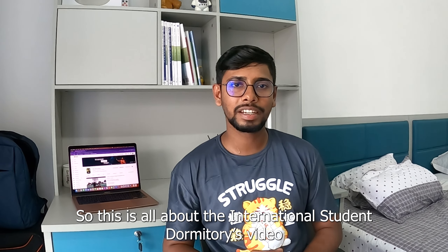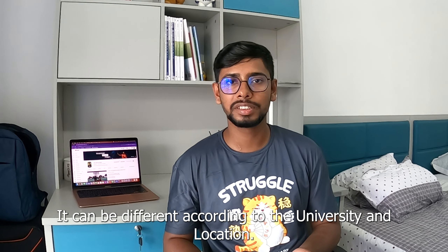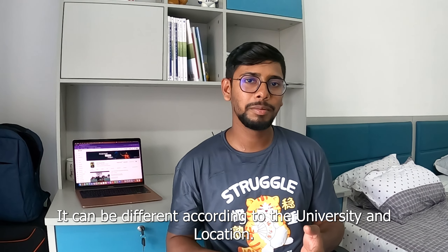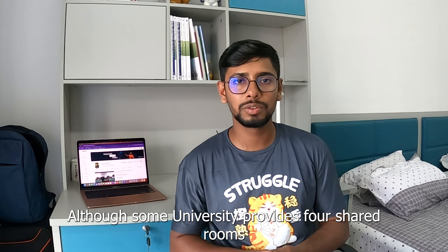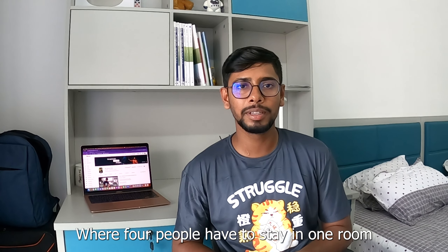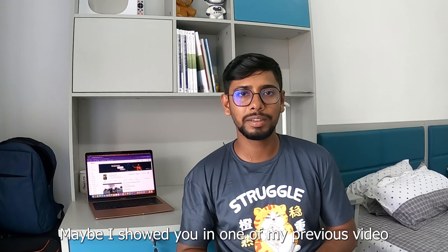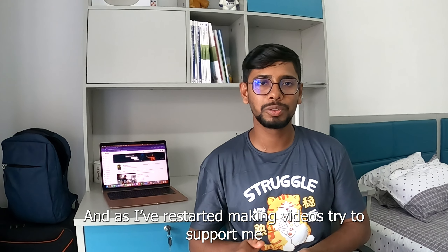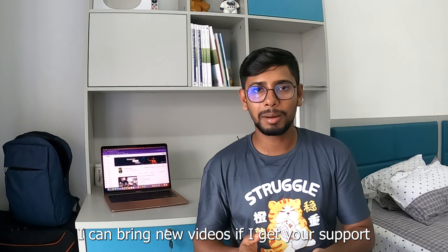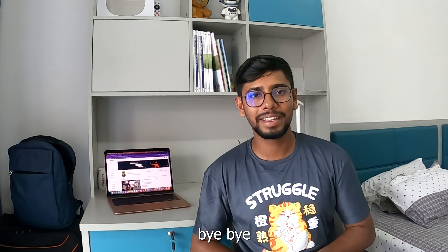Alright guys, we are going to have an international student dormitory video series covering all the dormitories, the university location, the environment, shared rooms — four shared rooms and single rooms. We will include a link in the description. Please do like and comment. If we get full engagement on each video, we will create an awesome support section and continue to help. So till then, goodbye and see you!